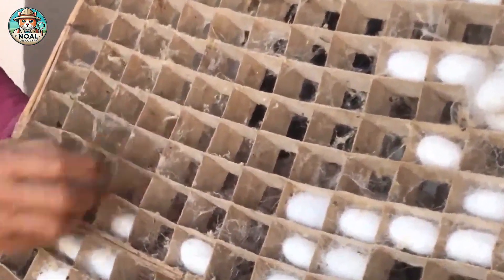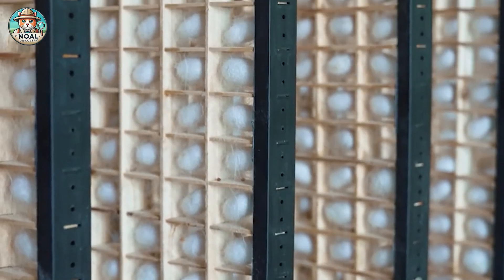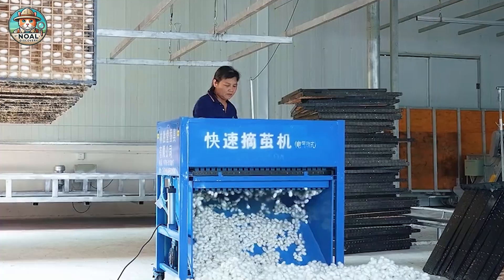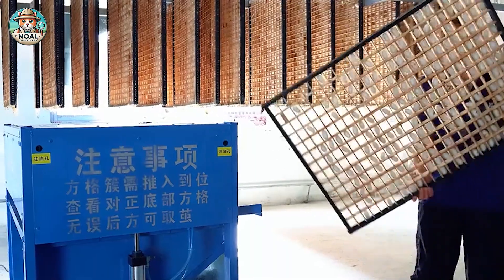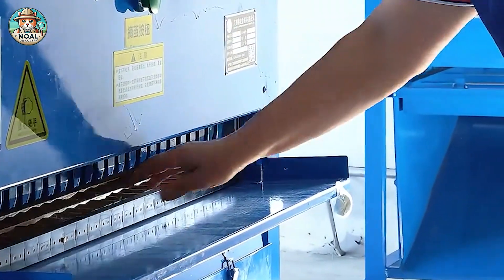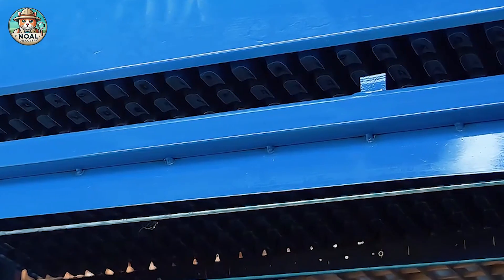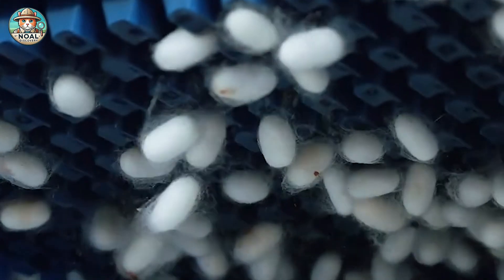Traditionally, cocoons were carefully harvested by hand to ensure the highest quality. Today, modern machinery has been introduced to streamline the process, enhancing efficiency while upholding the high standards of silk production. Each silkworm can produce up to 1,000 meters of silk. China now produces over 1 billion kilograms of silk cocoons annually, accounting for approximately 70% of the world's total output.